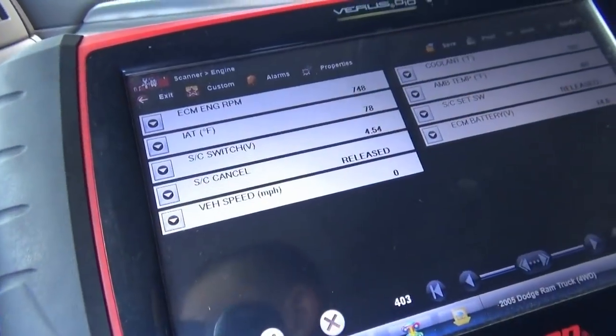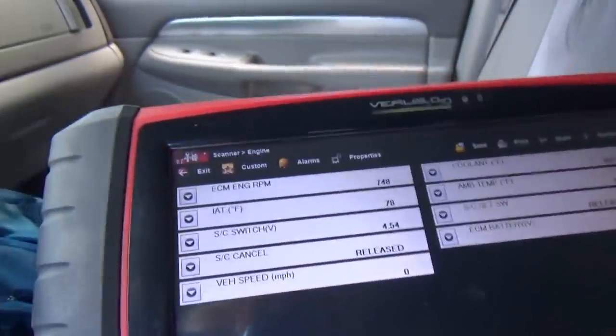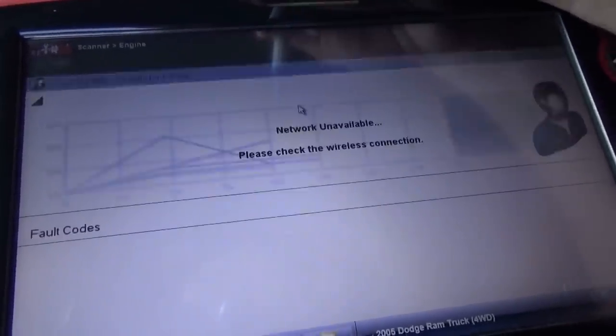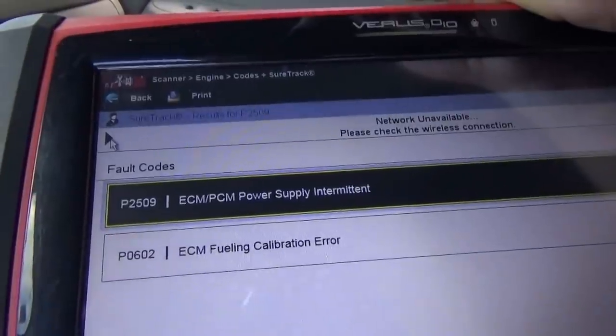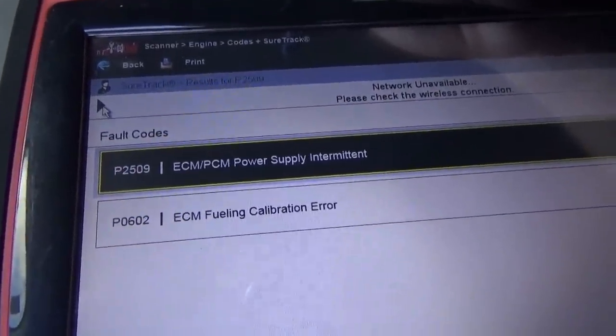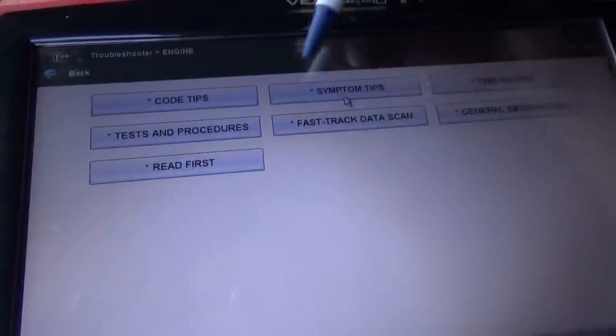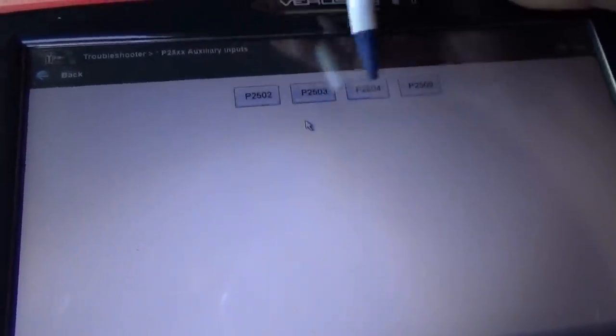Also, I don't know if this is related, but sometimes the wipers have a ghost — sometimes they come on, sometimes they go super fast or slow. I don't know if the problems are related, but let's attack this cruise control problem first. We have some live data pulled up, and whenever I hit the set button you see that data PID changes. The codes in the engine are P2509 ECM/PCM power supply intermittent and ECM fueling calibration error.